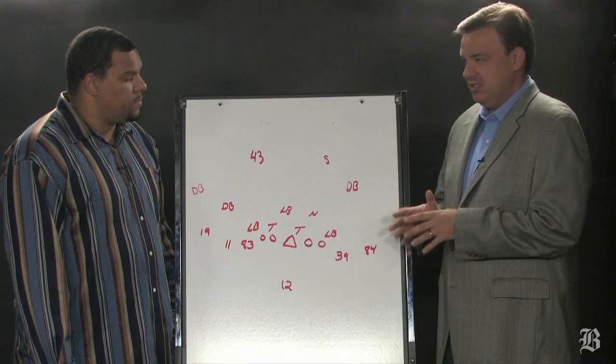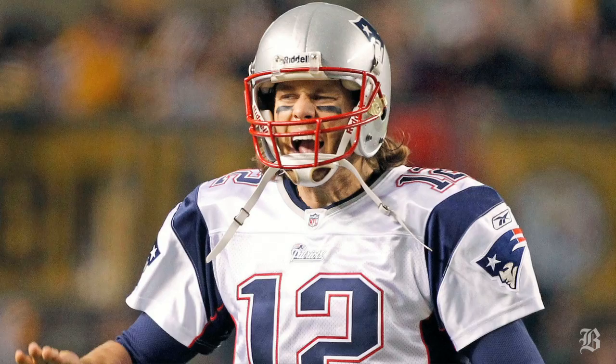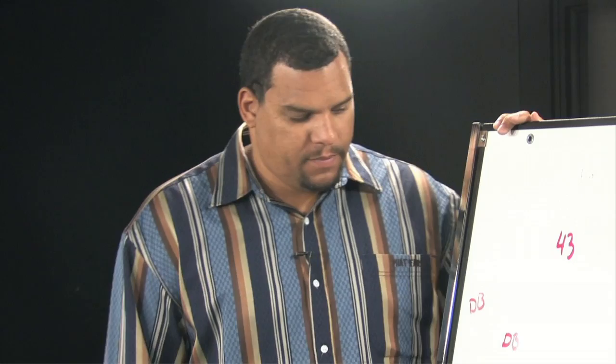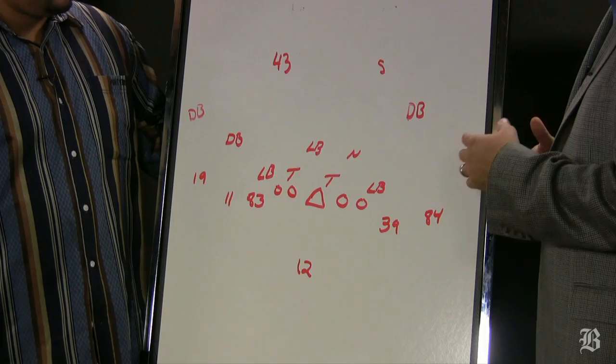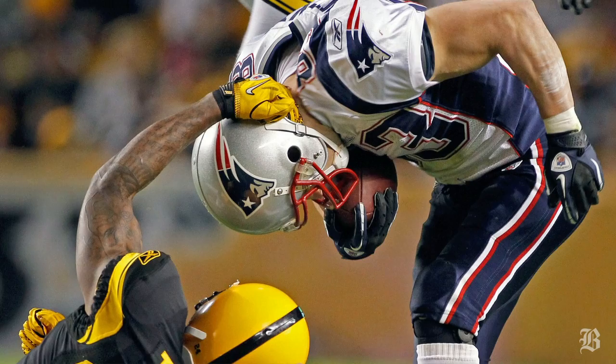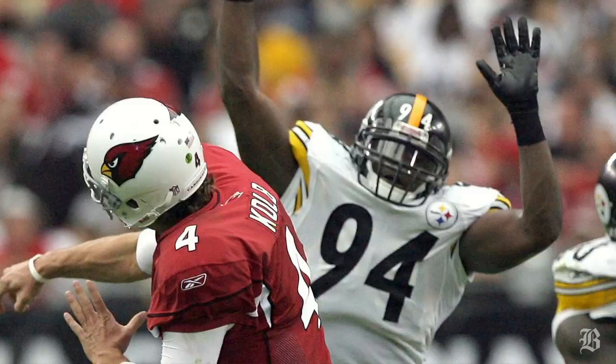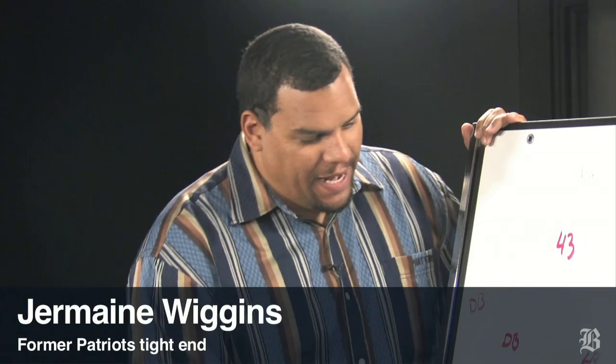A lot of teams in the league have trouble with the Steelers' defense — their zone blitz. Dick LeBeau has been doing it forever. But the Patriots do not. Tom Brady is 6-1 in his career against the Steelers. He owns that team, especially at Heinz Field. Jermaine, why don't we try to decipher why the Patriots don't have much trouble, and you picked out a play from last year's game.